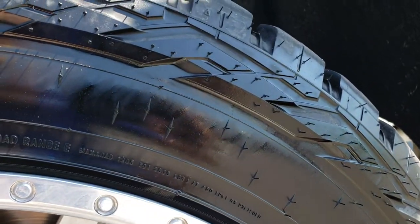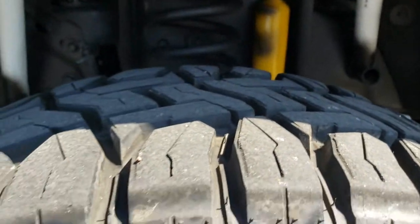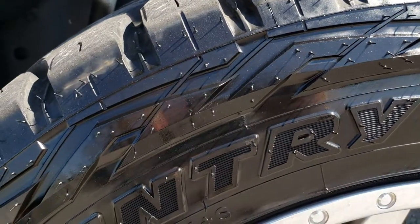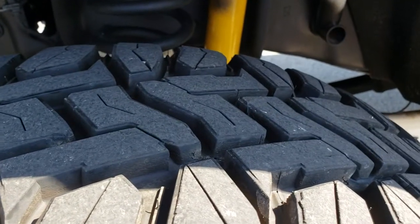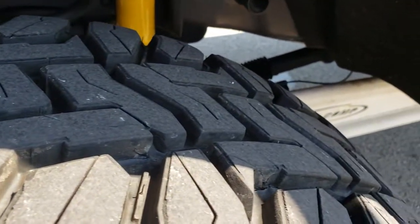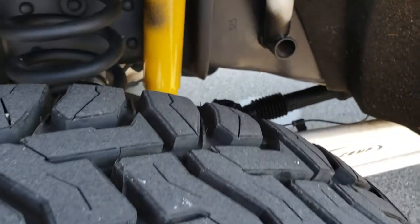They have brand new Open Country RT 35 by 12.5 R22 tires. These tires are like new in the front — lots and lots of tread left on those tires.